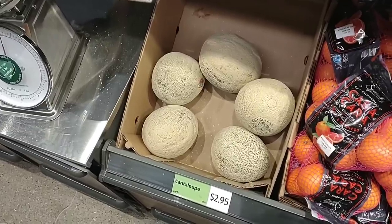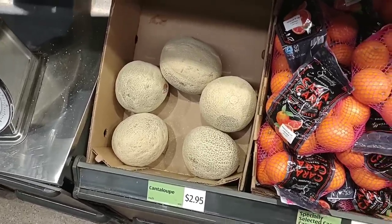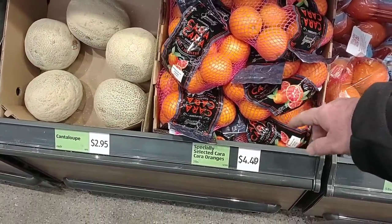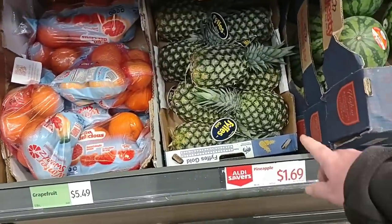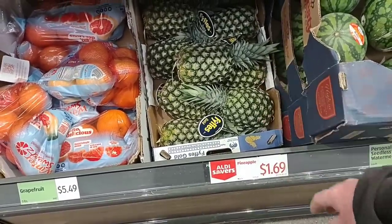The cantaloupes went up here to $2.95 — these were $1.95 not that long ago. They do have Cara Cara oranges here, $4.49 for three pounds — these are up too, they were $3.99. Pineapples are actually down a little bit on an Aldi Saver deal, $1.69 — these were $1.95 for a while.